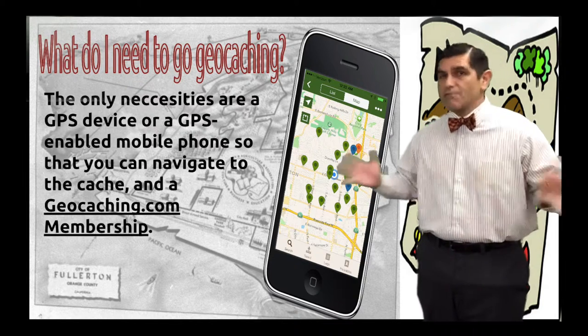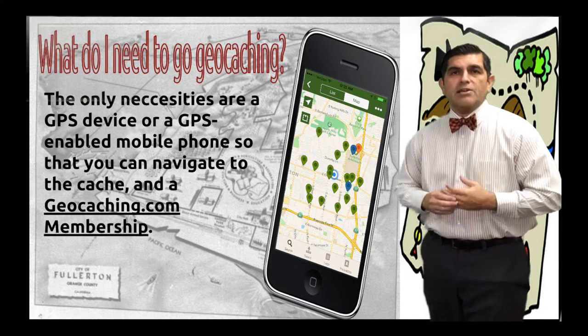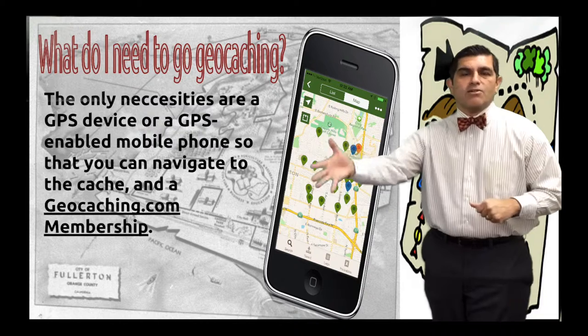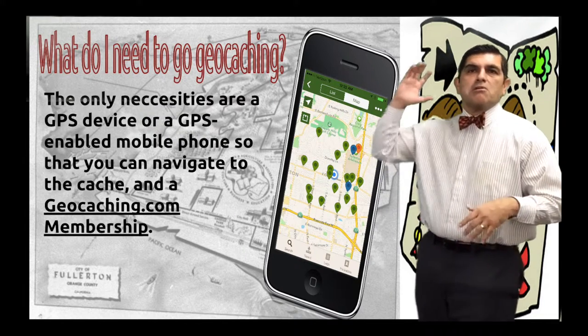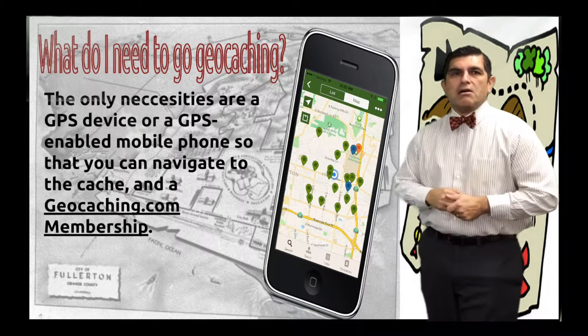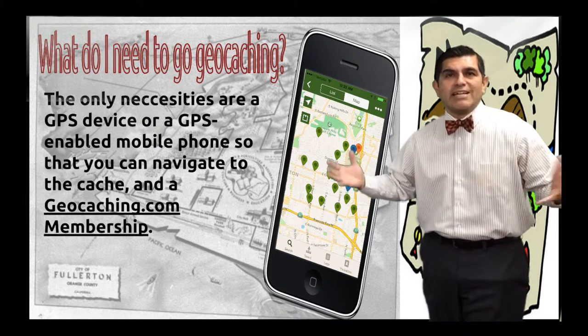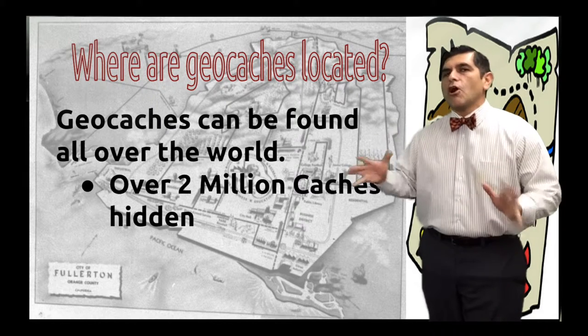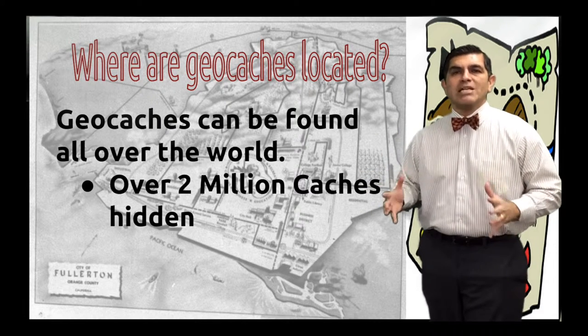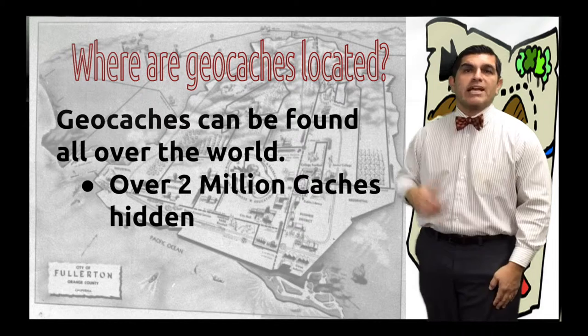So where are geocaches located? Geocaches are found everywhere and anywhere. You could have one next door or outside on the corner of your community, or you could go all the way to Santiago, Chile to find one — they're all over the world. In fact, there are over 2 million geocaches around the world and growing.